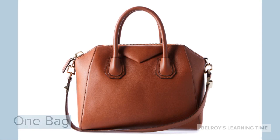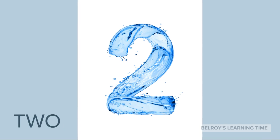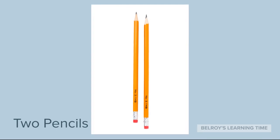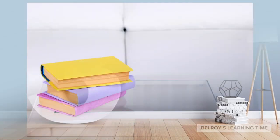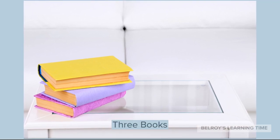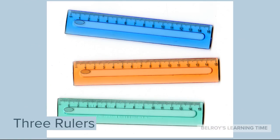Let's move to the next number. Number 2. An example of 2 items is 2 pencils. The next number is Number 3. An example is 3 books and 3 rulers.